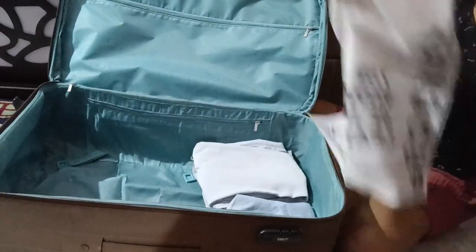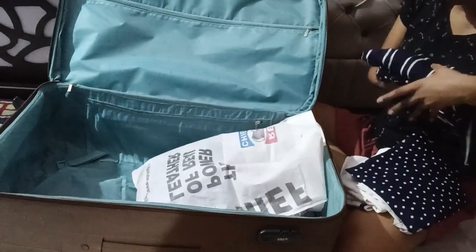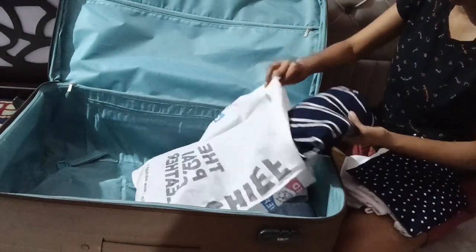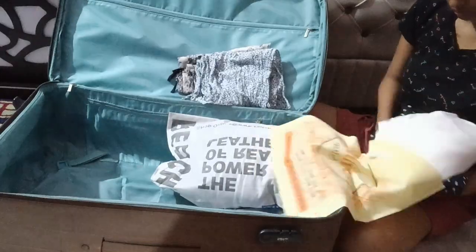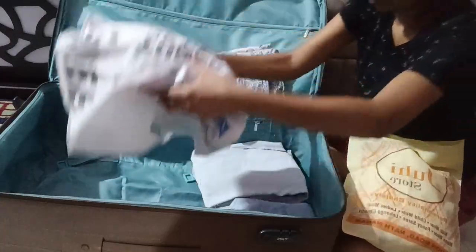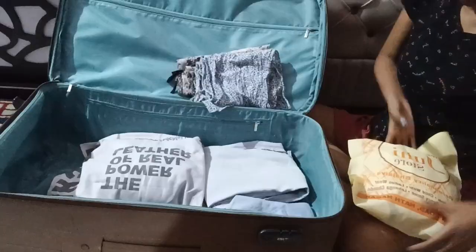I am starting with clothes, so I am going to keep my jeans and all the stuff that I won't use regularly first. As you can see, I am using this cloth bag to keep my good clothes in so that they remain more protected.